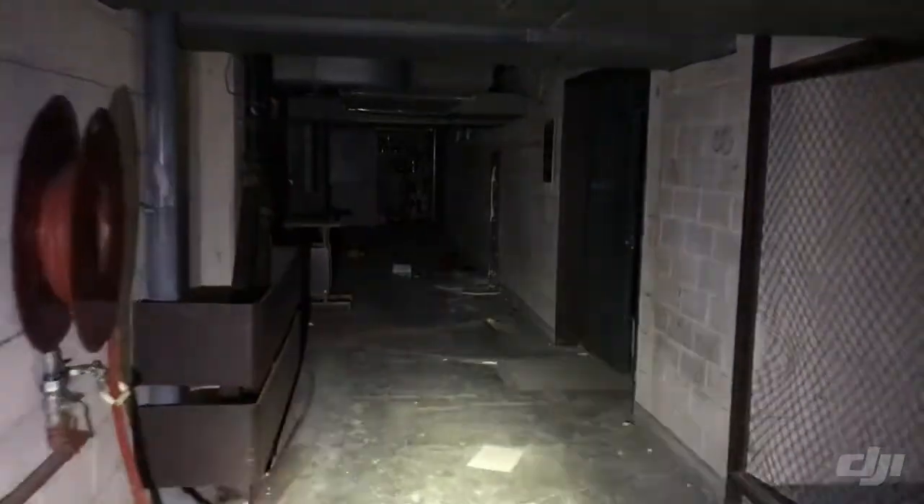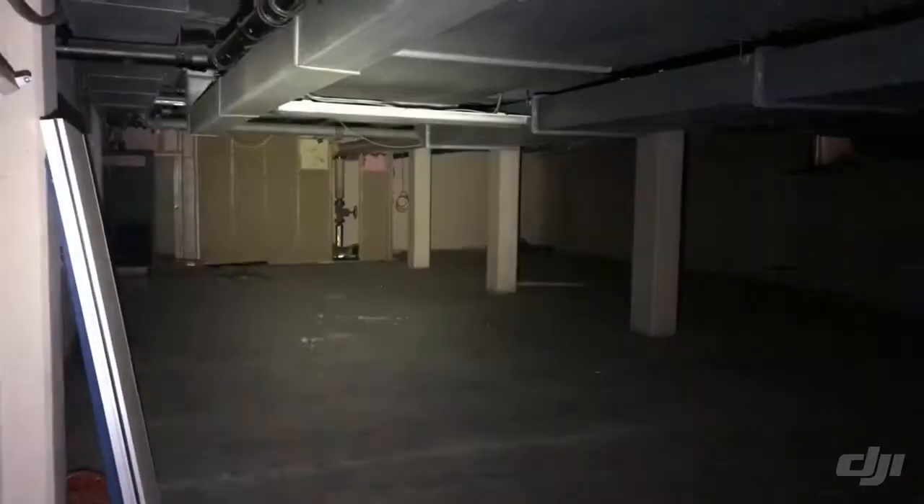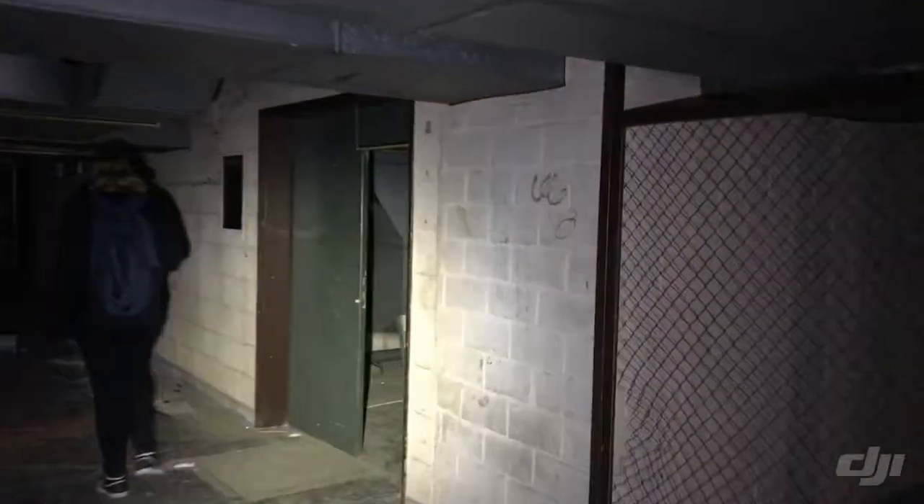We are now in the basement and we're going to explore upstairs to the second floor. This is an empty room — there are not so many things left behind here, you can see it. Everything is gone. Holes in the things — what the hell, this is so crazy. The basement — the beginning of everything in this hospital.